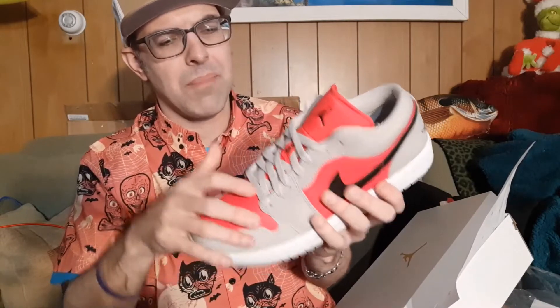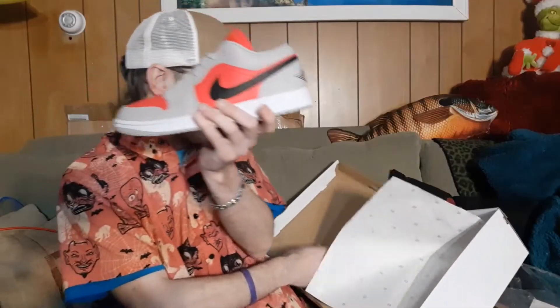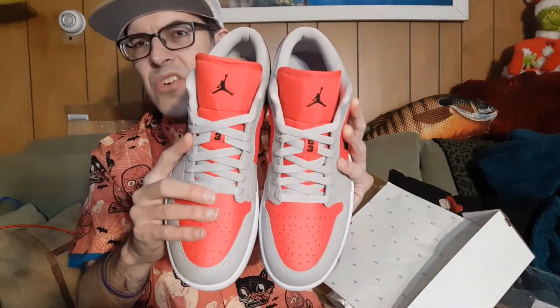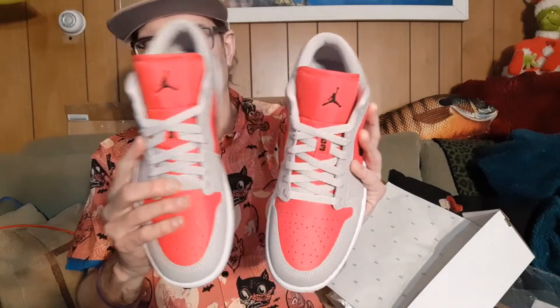It's a typical low construction — this isn't the retro low. It has the Jumpman on it instead of the Nike logo, and the Air Jordan logo on the back. Let's take the other one out. This is a black and red Air Jordan 1 — they sold out almost immediately.